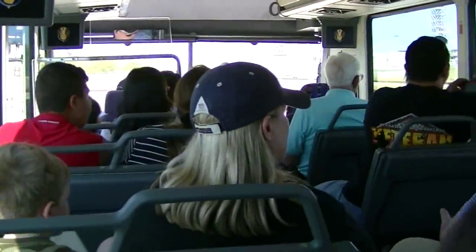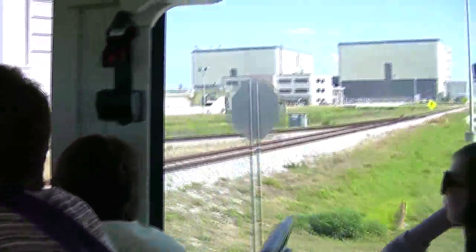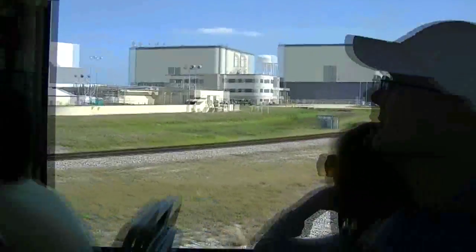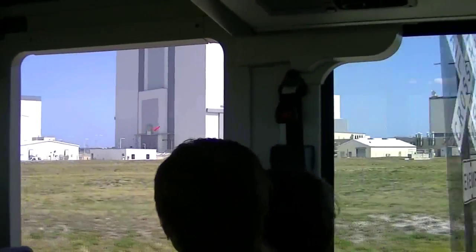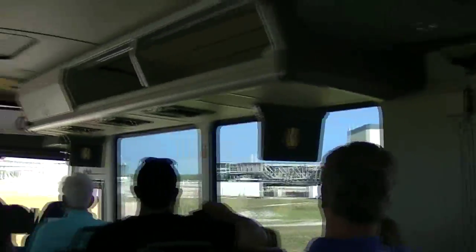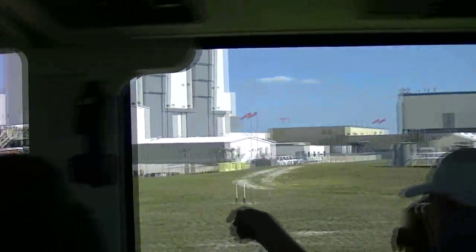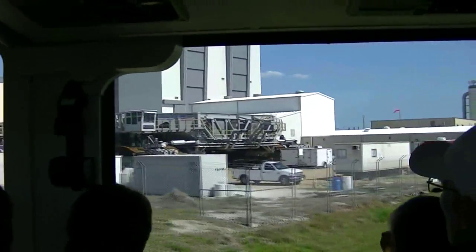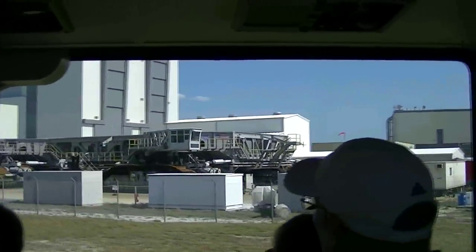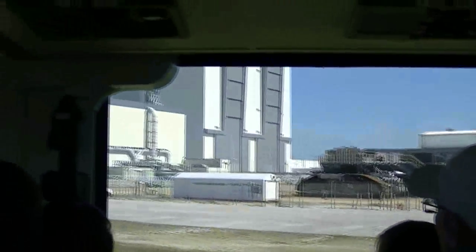Off to the right, this big tracked vehicle is what we call the crawler transporter. We have two of these. This is what NASA would use to take the launch platform shuttle stack or Saturn V rocket from the Vehicle Assembly Building out to the launch pad. These crawlers were made by a company in Marion, Ohio, up in the Midwest, 47 years ago, and they have serviced the space center very well.